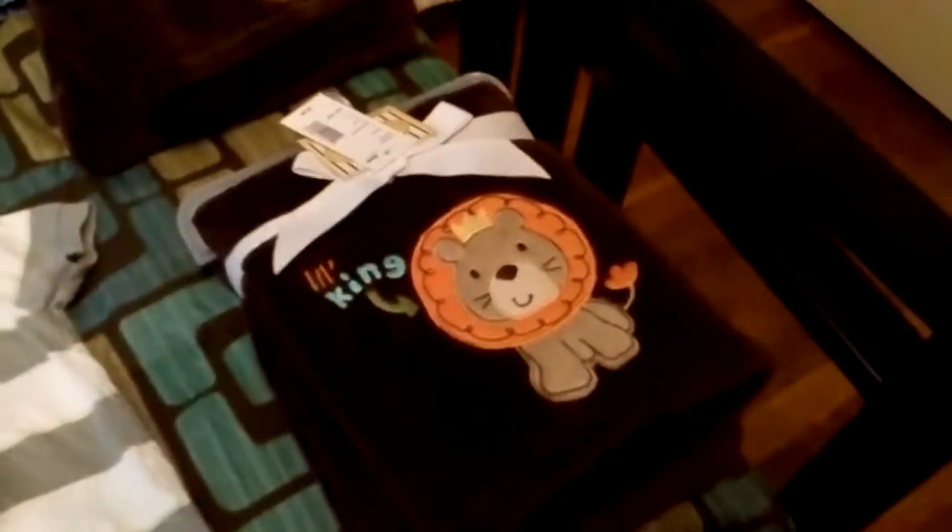Here's the other bassinet. Here's a few things I've got to hang up. And there's their blankets — they'll probably come home with those blankets from the hospital.